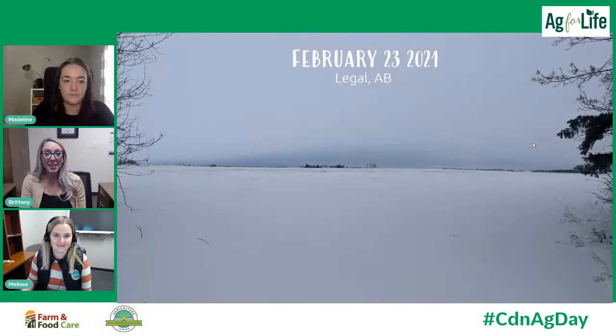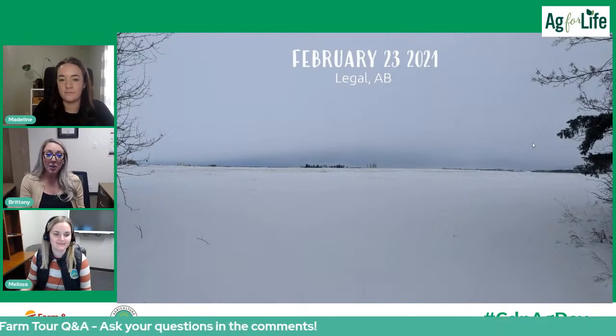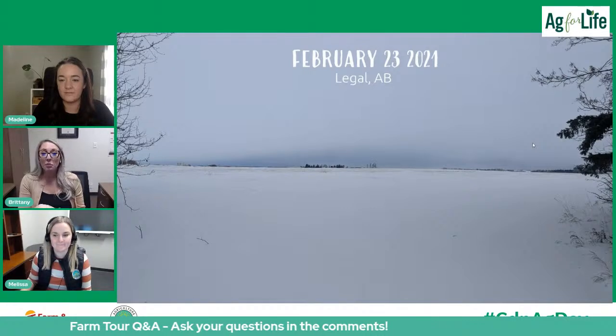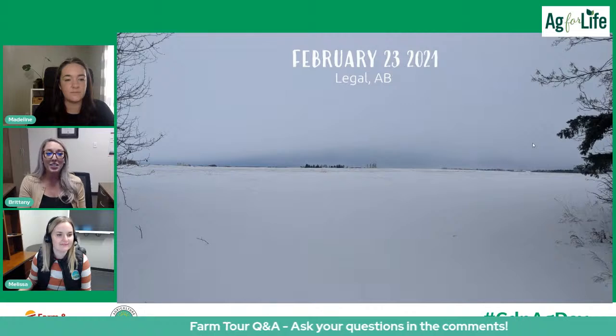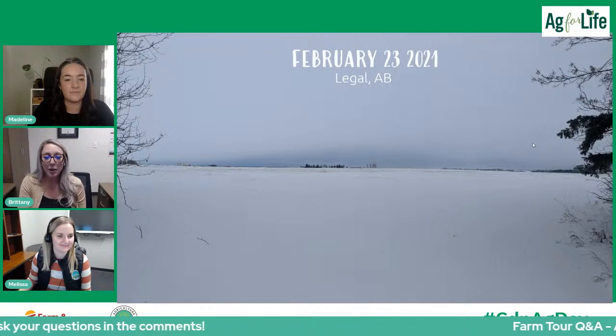As Madeline touched on, this is the scene here right now. I live in Legale, Alberta, which is about 30 minutes north of Edmonton. The challenge of Canada's Agriculture Day being in February is that we don't have any canola growing. Rather than taking you around a snowy field with equipment put away, I took videos on the farm, in the lab, and in the greenhouse. So hopefully we get the best of all three worlds that I am a part of.